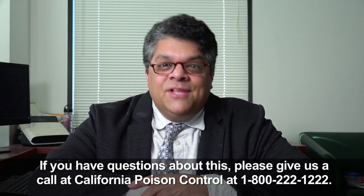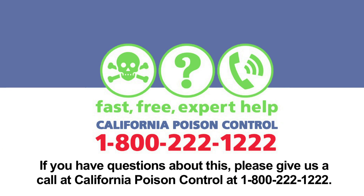If you have questions about this, please give us a call at California Poison Control at 1-800-222-1222.